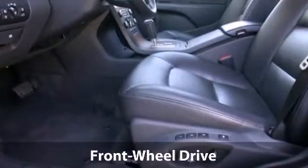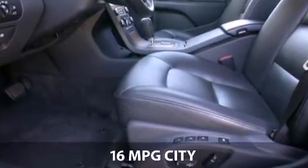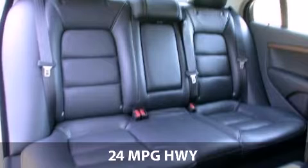With a fuel consumption of 16 miles per gallon in the city and 24 miles per gallon on the highway, this vehicle is worth a visit.